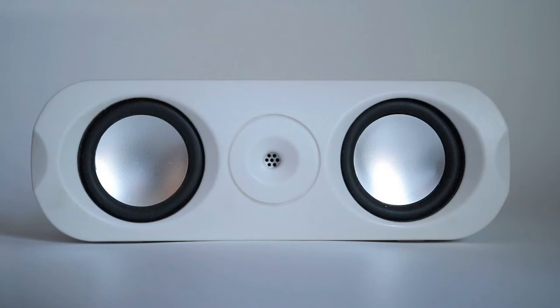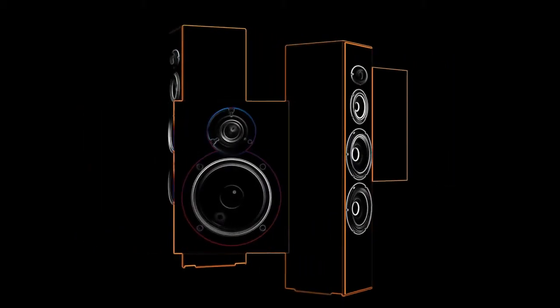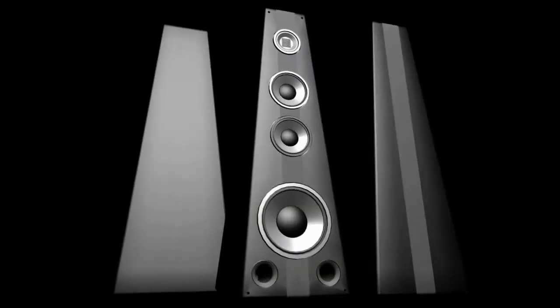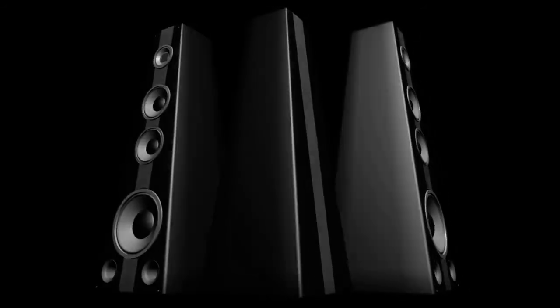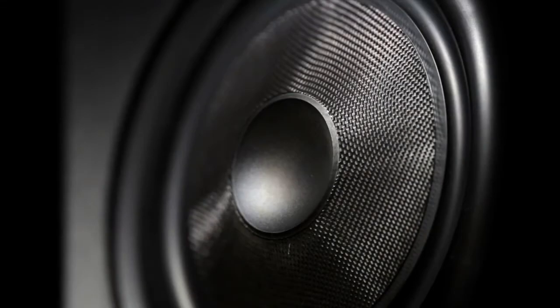Are you looking for a good cheap soundbar? In this video, I will show you the best cheap soundbars. This list is according to my hours of research and also based on my opinion. If you want more detailed information and updated pricing on the products we mentioned, make sure to check the links in the description box below. Now, let's get started.